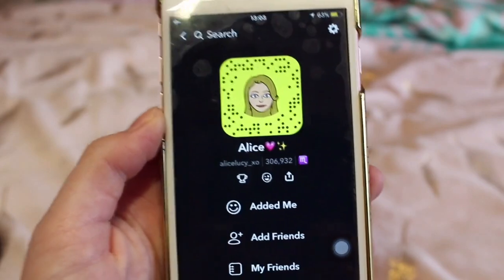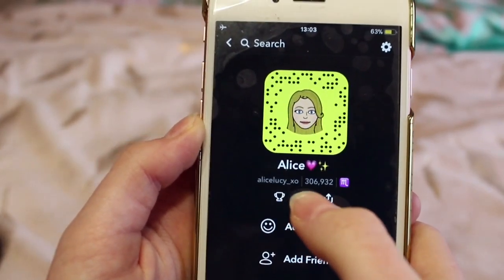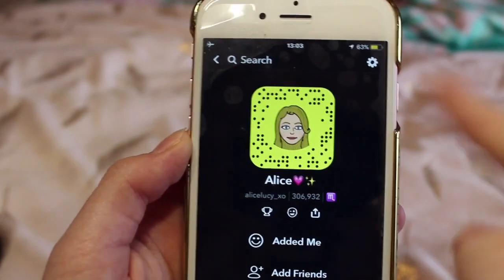On here I also have Snapchat, so you can all go and add me on Snapchat if you want. You can screenshot my snap code on here. My Snapchat username is Alice Lucy underscore XO, because I do need more people on there so it would be highly appreciated if you added me.